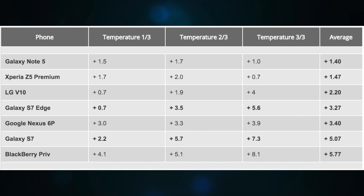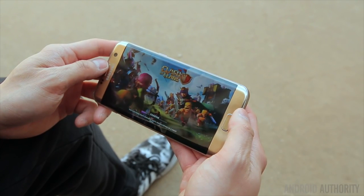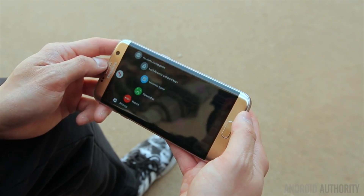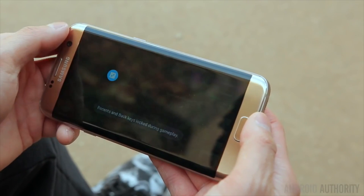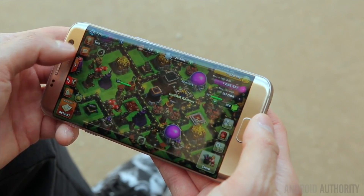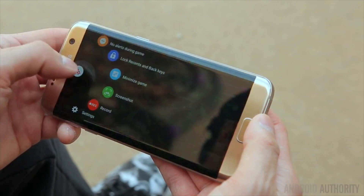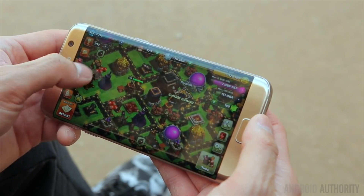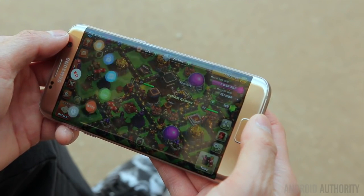The Galaxy S7 Edge fares considerably better, but with a temperature rise of 3.27, it still only ranks one place higher. The granddaddy test of all is mobile gaming — specifically a 30-minute session of Defense Zone 2 HD, which is fairly resource-intensive. Note that we haven't run this test previously, so the results of the Nexus 6P, the Note 5, and BlackBerry Priv were all captured as part of our testing.